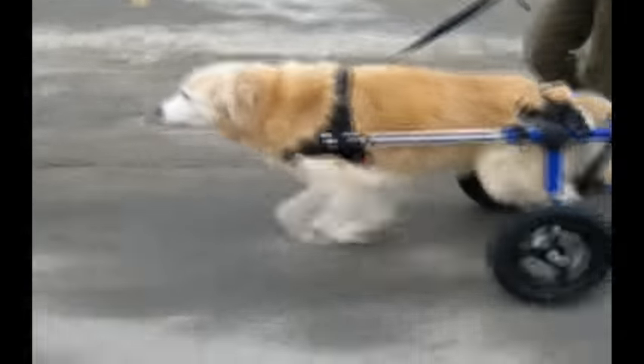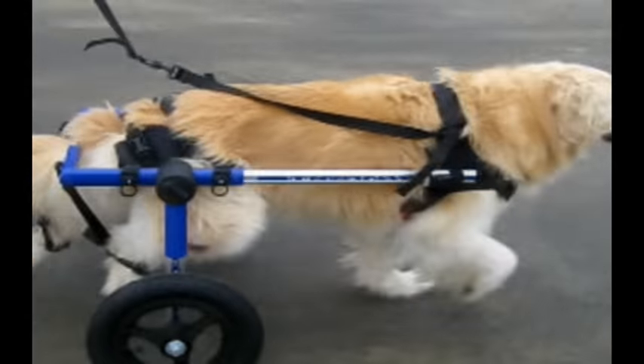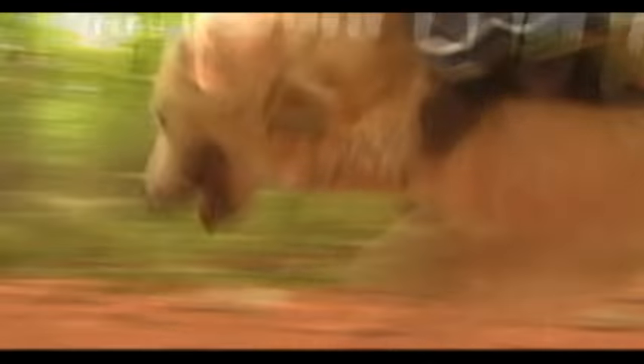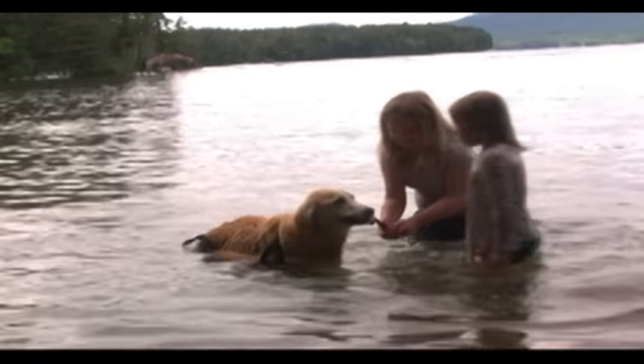One of my most memorable moments was when a golden retriever named Denali came to the office. Denali had degenerative myelopathy and her back end didn't work — she hadn't walked in about two months. Her owners carried her in. We put a wheelchair on her and within minutes she was off and running. A few months later she was running in the woods. We have a video on the website of Denali running into the water with the wheelchair. It's just wonderful.